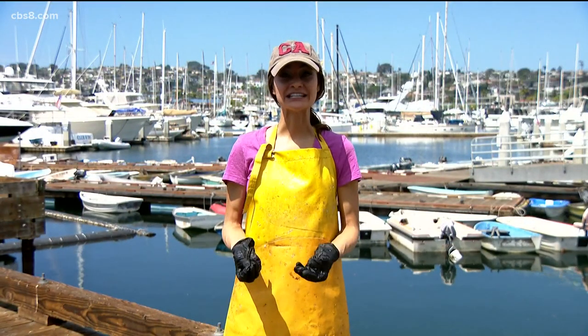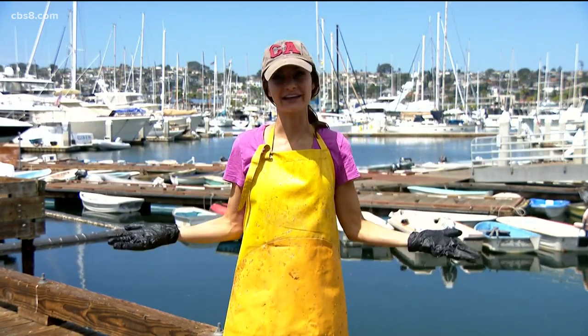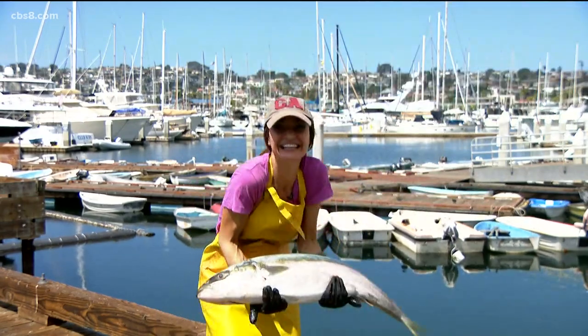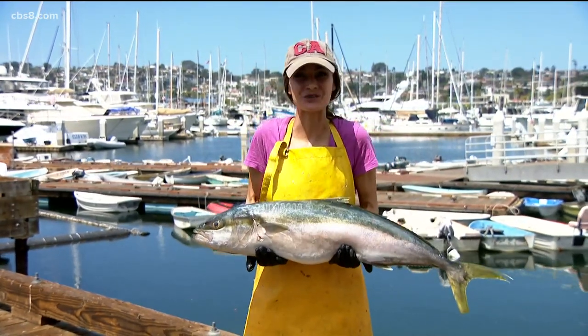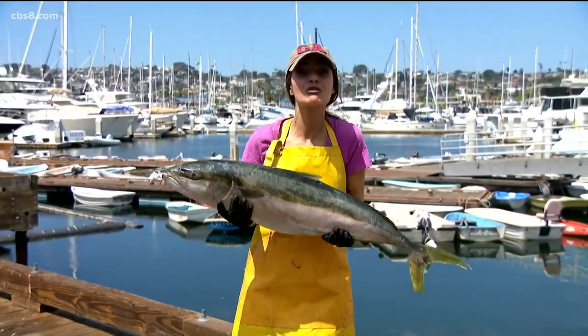Chances are if you've gone out to eat seafood recently, your fish came from right here — the port of San Diego. Their stuff is fresh, I'm talking real fresh. The waterfront, as we like to call it, is known for its commercial fishing.